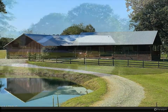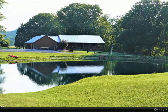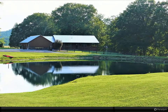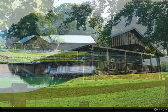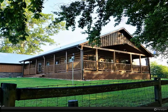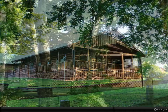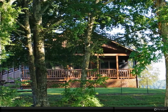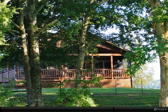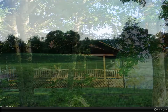New HVAC ductwork, Marvin windows, roof minus two years old. New primary suite with vented stacked stone gas fireplace and a huge walk-in closet with washer/dryer connections, plus a resort-style walk-in shower. New three-car garage with side door, LiftMaster Wi-Fi remote openers, car vacuum system, and polished concrete floors.